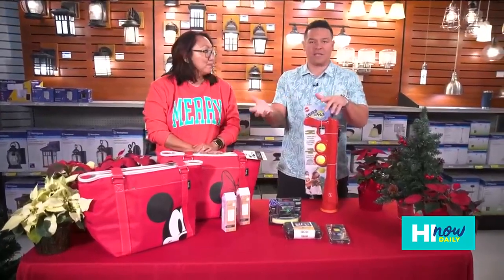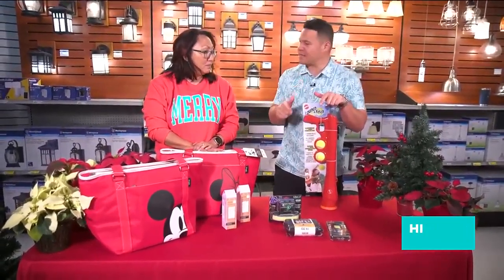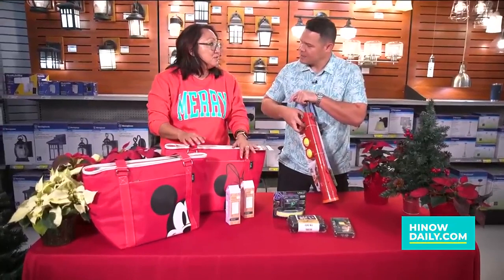All of these gifts that are here are obviously available in store. But if people can't come down here, they can always visit online at citymill.com.